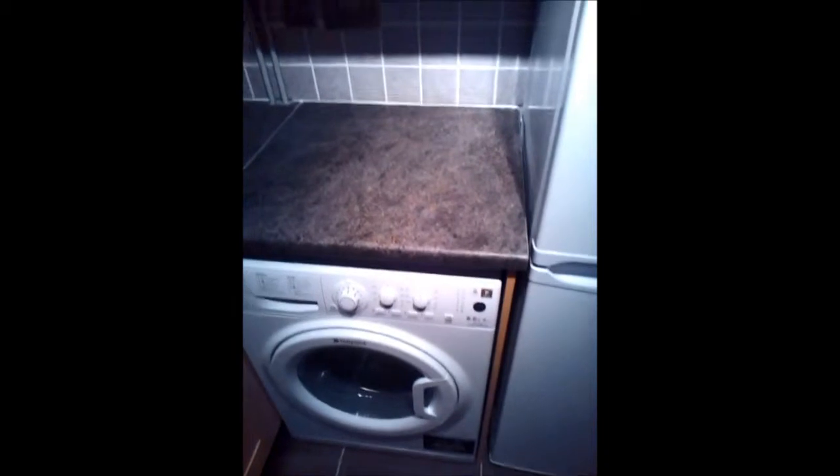Boxed in. White top. Funky brushed chrome. Electrical outlets etc. Black sink — got to have one.